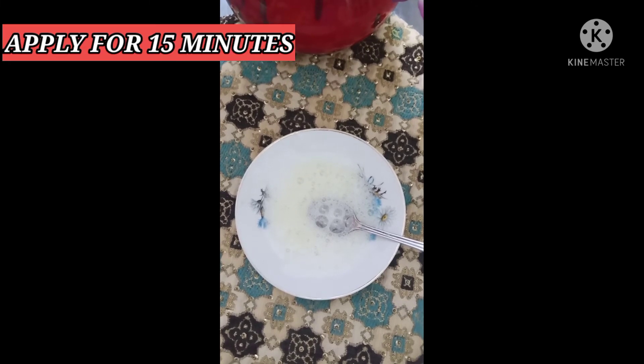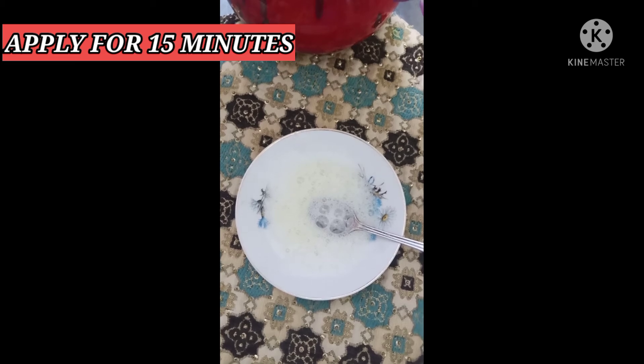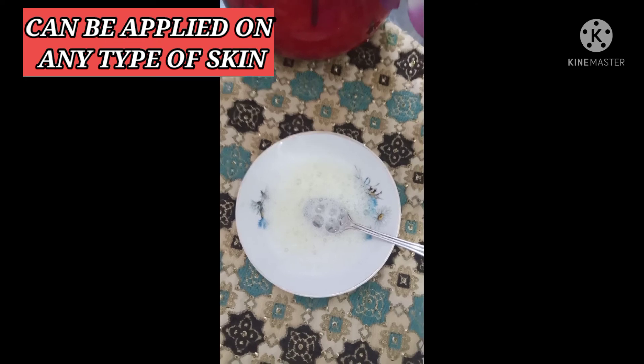You can see that I have put the egg white. You have to beat it well — it will be so good. After that, apply it on your face after a face wash. You can apply it on every skin type. Even dry skin can apply it. It also works for acne and oily skin.